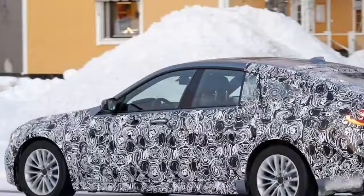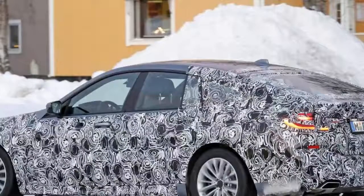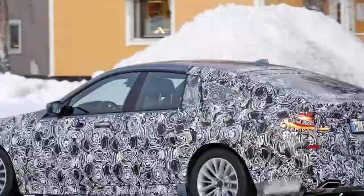As a result, BMW decided to replace it with a brand new car. It is also based on the 5 series sedan, but this time around the new GT will carry the 6 series moniker.